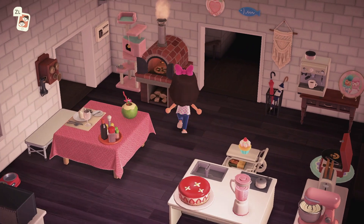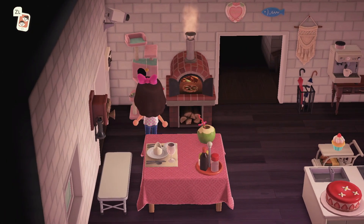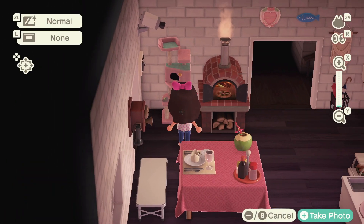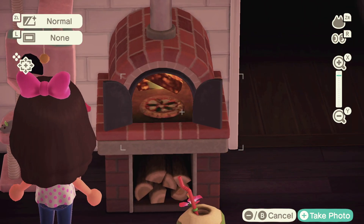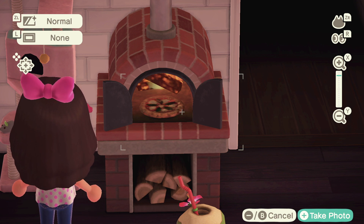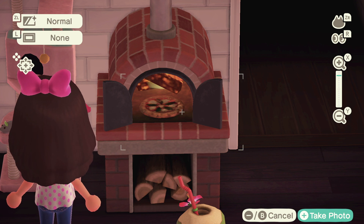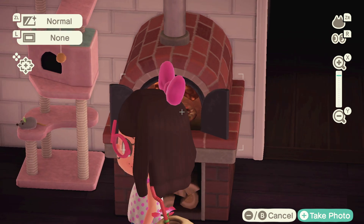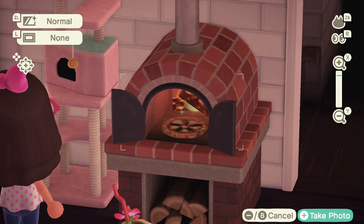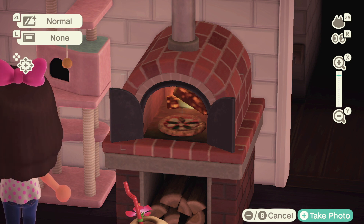Over here we got a pizza oven because we love pizza — she's fresh and hot. Everyone on the island is always asking for a pizzeria because they come to my house and eat all my pizza, so one day we're gonna open a pizzeria. We also have a pink cat tower so my invisible cat can play.